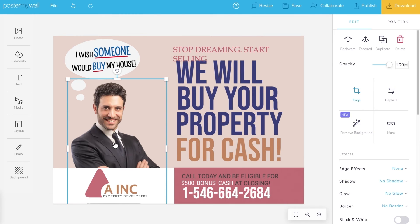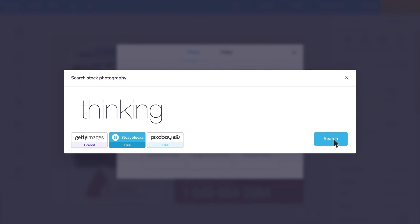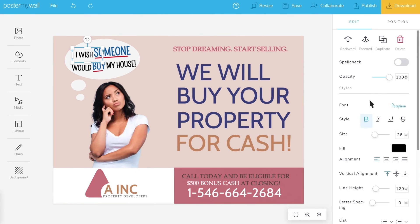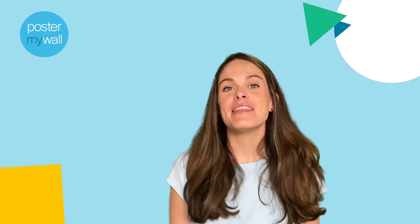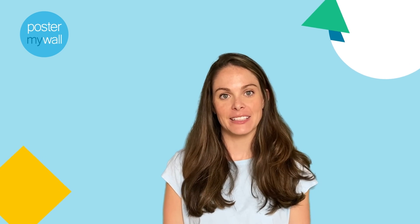Swap out any photos or videos you want to change. Adjust any other elements or colors you want to customize and you're done! See how great it turned out! And there you have it — how to create a brand kit and use it effortlessly to brand all of your Poster My Wall designs.